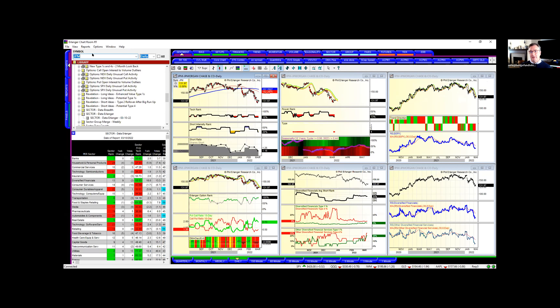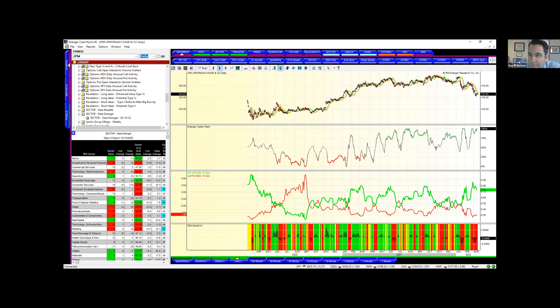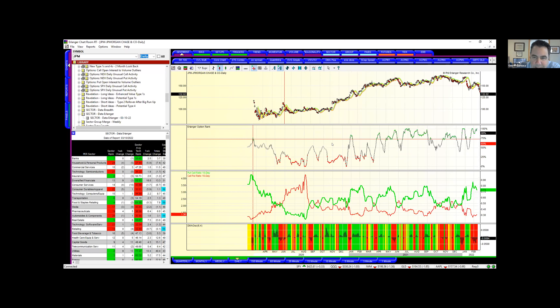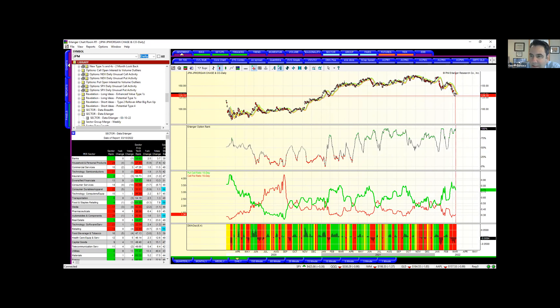Looking at JP Morgan — it's a type four, which basically means people are not short. But I'm seeing excess put activity here at 100%. You wouldn't go along it for a short squeeze, but you could go along it for a put squeeze. The stock fell, put activity got extreme, people are betting more downside, and now it's working its way into the DMA channel. You can see other times historically at these lows we got the green dots — a put squeeze — and it moved through the DMA channel. This could be a good play on the long side.